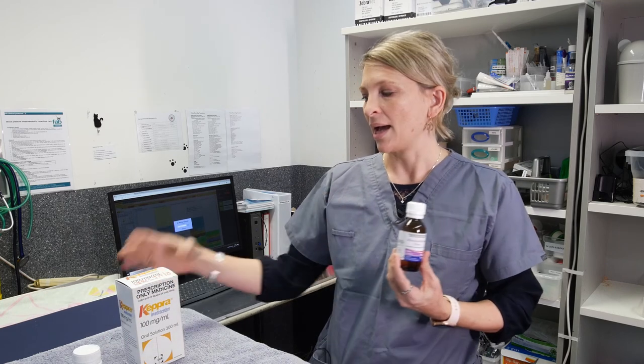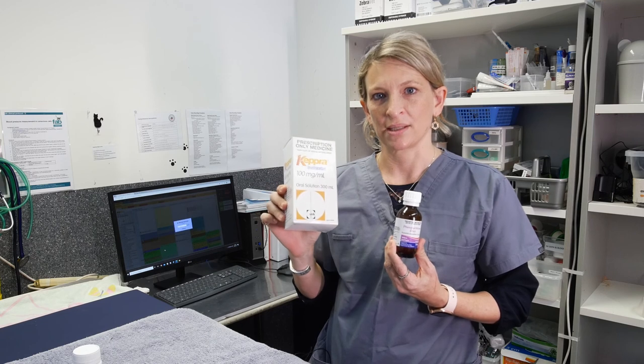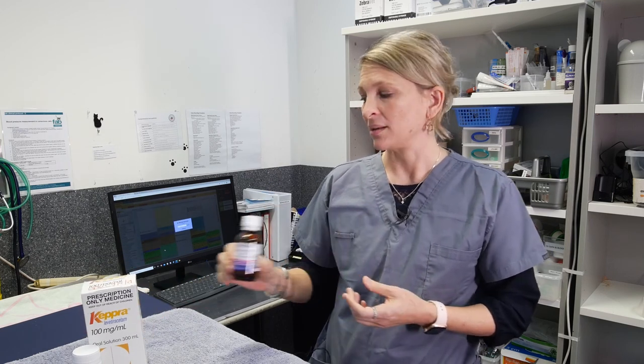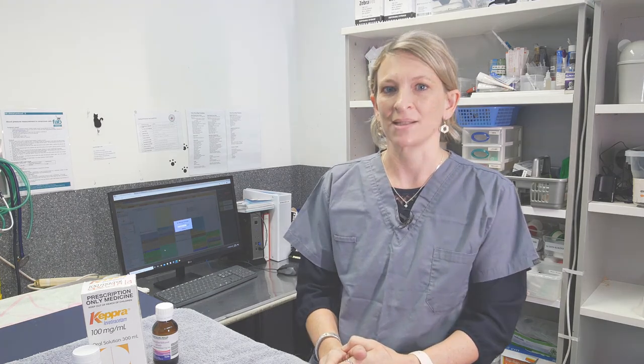To summarise, there are multiple different anti-seizure drugs available. The most common ones we use are phenobarbital and levetiracetam. We may recommend blood testing to monitor drug levels, and please don't hesitate to contact us if you have any concerns that your cat is not responding to their medication. Thanks very much for joining us — you can always reach out to us at CAT Specialist Services.